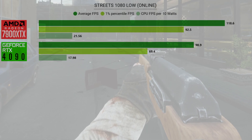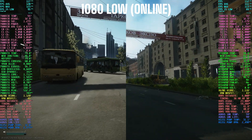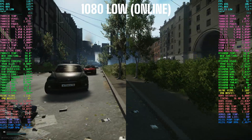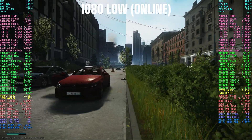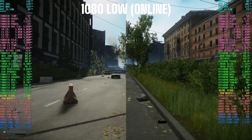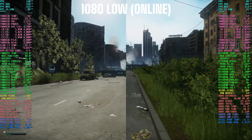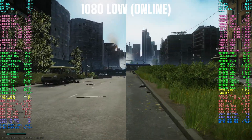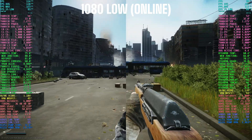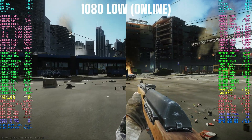If you just compare the numbers to dollars, the 4090's lead is probably not worth it in a traditional sense. But I don't think most people looking at a 4090 are looking for the very best value — they're likely looking for the very best performance, and the 4090 still holds that crown. Since it sits in a class of its own in terms of performance, it commands a price of its own as well.